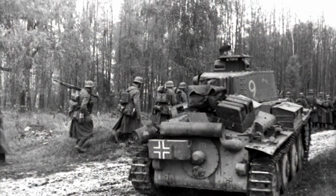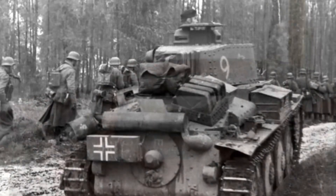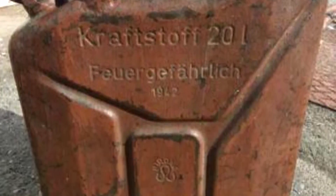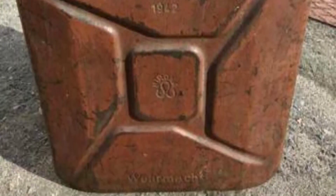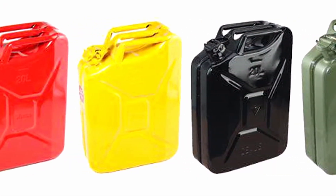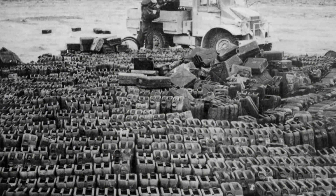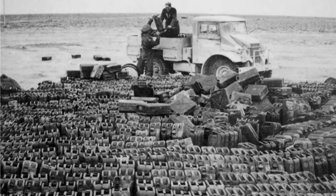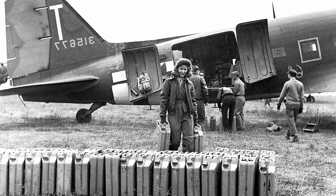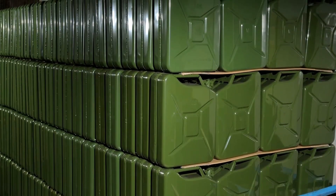The upper rear part of the canister always contained air, which compensated for the volume change of the liquid due to temperature. By 1937, the new product had gone into mass production and soon became known as the Weimar canister. Various inscriptions, primarily indicating the volume and the manufacturer's stamp, were embossed on the sides of the canister. To avoid confusion, such as pouring gasoline into a container intended for water, canisters were painted in different colors.